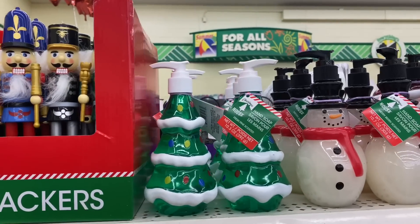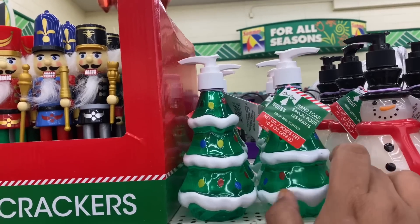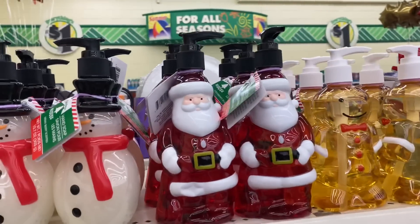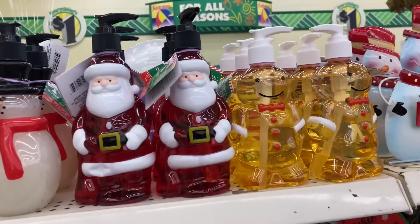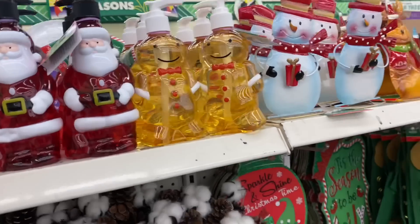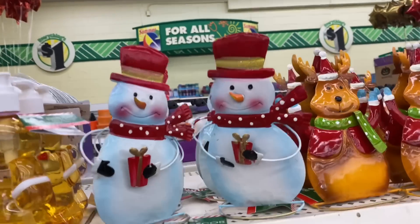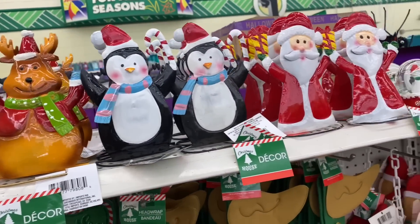Something I'm very excited about is the hand soap — these are so cute. They have the Christmas tree, the snowman, Santa, and the gingerbread man. And let's look at these little metallic standees — oh those are adorable. They have reindeer, penguin, and Santa Claus.